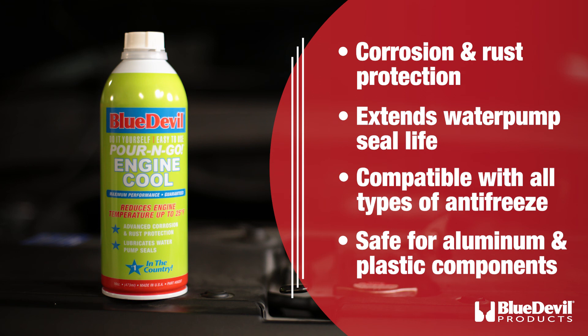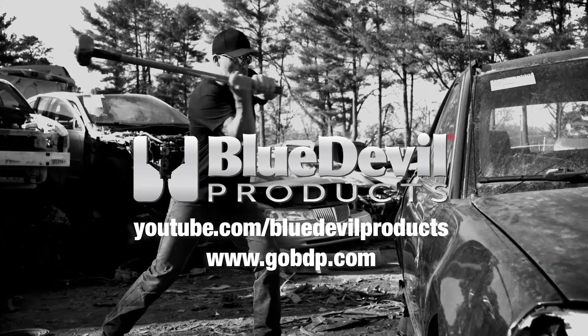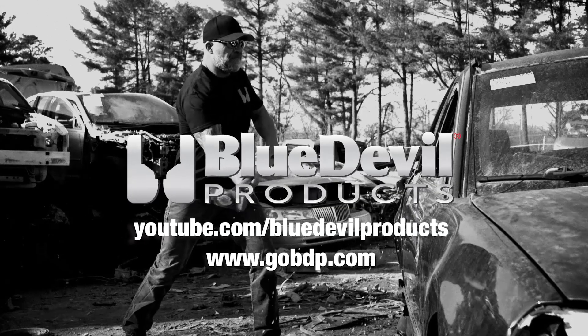It's also safe and effective on cast iron, alloy, or plastic cooling system components. So look, be cool. Get your engine running at a safer temp with Blue Devil Engine Cool. For complete installation instructions, check out our YouTube channel, or get all the information you need in one place over at GoBDP.com.